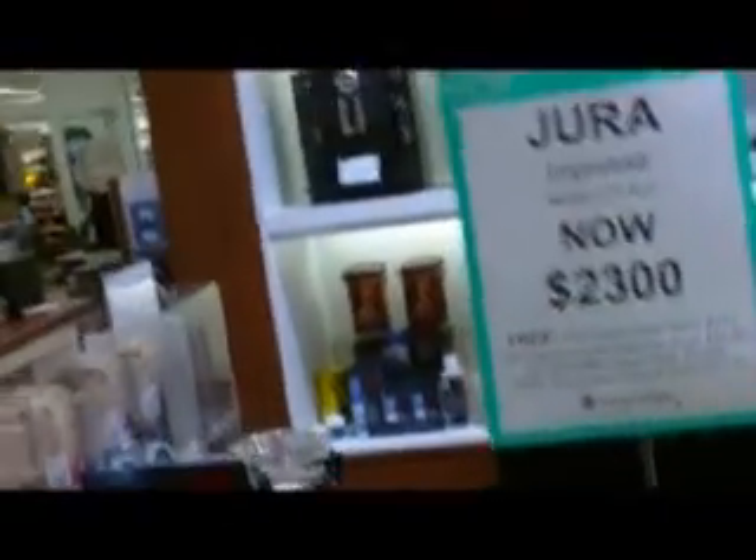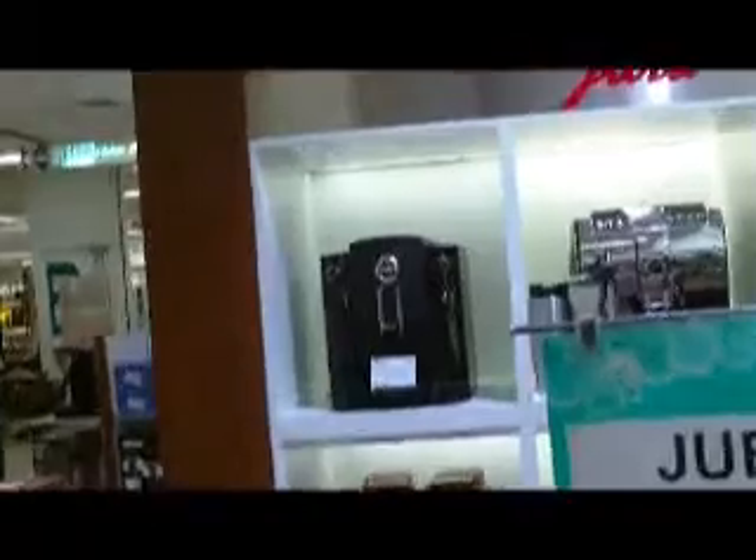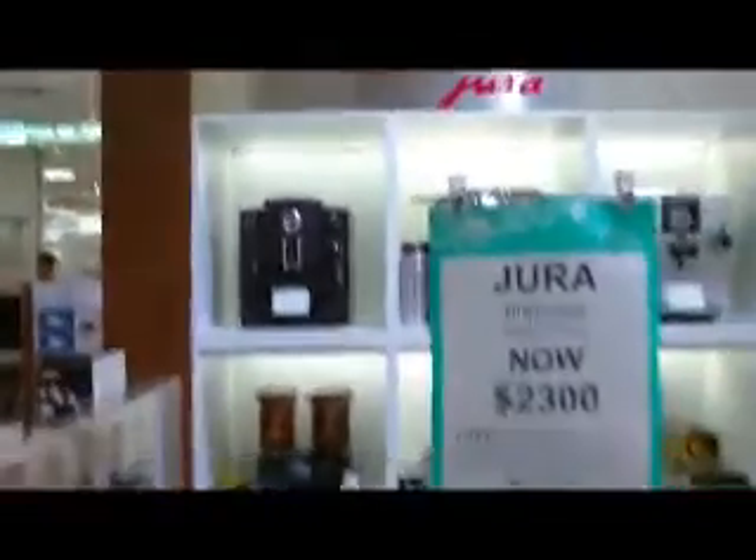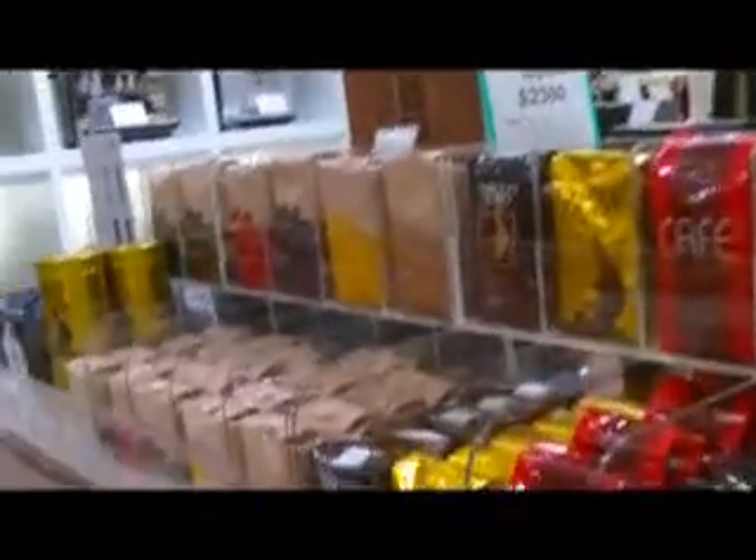And here you've got a little more pedestrian units. Jura apparently is the big company. So these are all about - well, that's a thousand. Here you have some coffees. He offered me a cup of coffee yesterday. Jura - this company has got bunches of stuff.